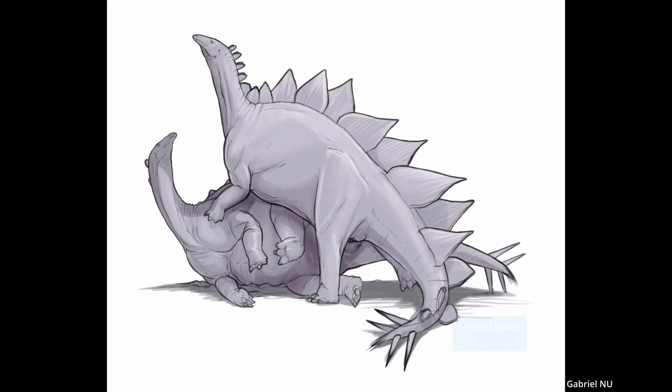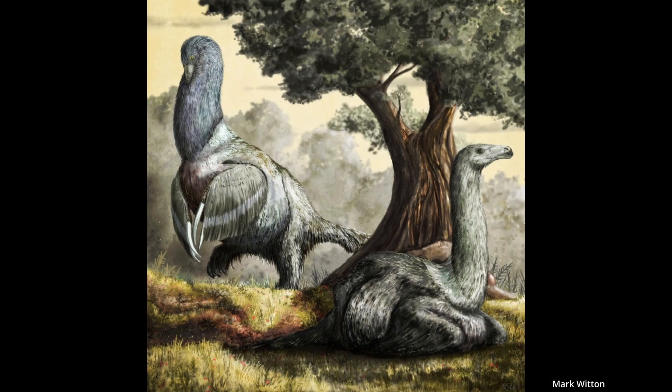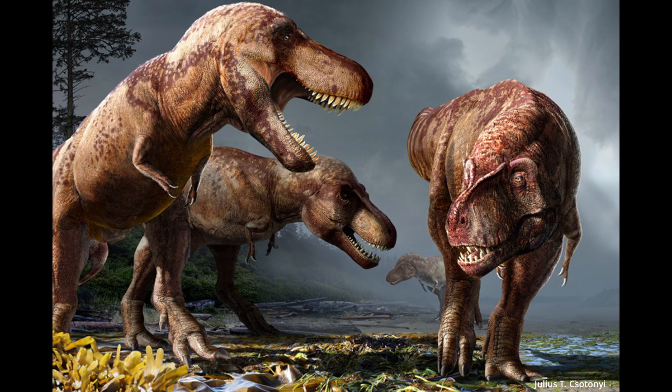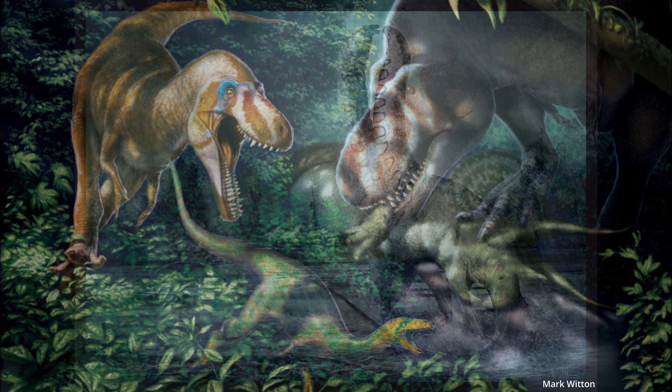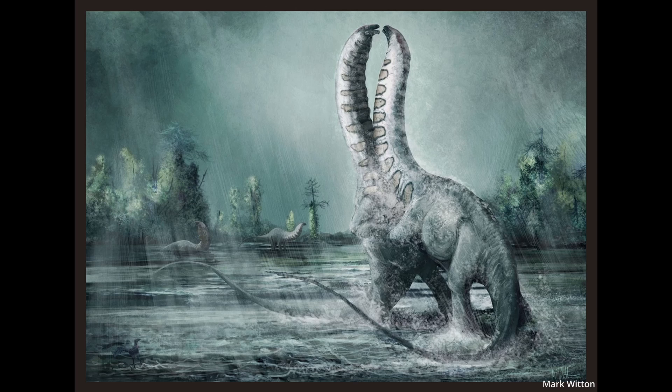Maybe some of you are wondering: why do we care so much? Why bother speculating on extinct private parts? Well, it comes down to our nature — we're curious. How fascinating must it have been to witness a massive dinosaur, how they wooed each other, how they coupled up, and how they nested or cared for their young? It's just something that, until we find fossil evidence, we can only imagine.